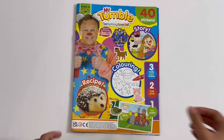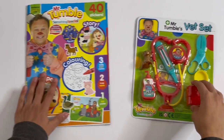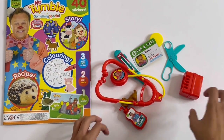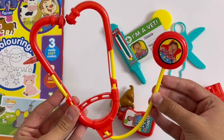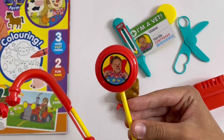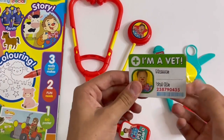And that's the end of the magazine. Now I'm going to show you the vet set — every single one of them. Starting with the stethoscope: use this to hear your heartbeat. There's a picture of Mr. Tumble on it.